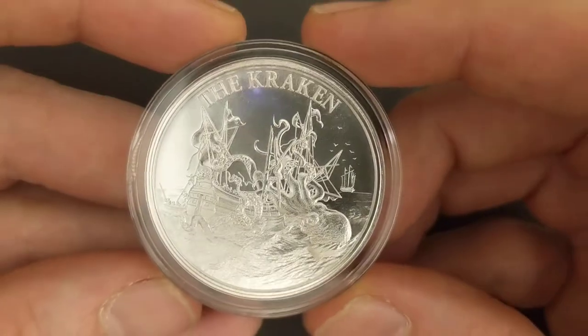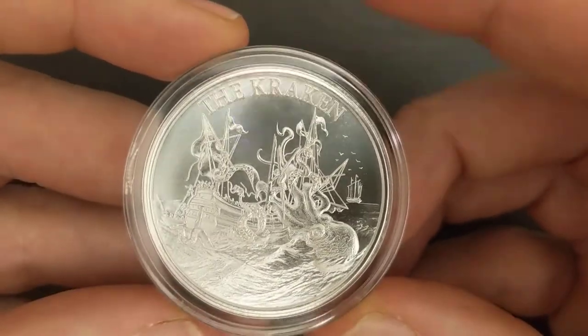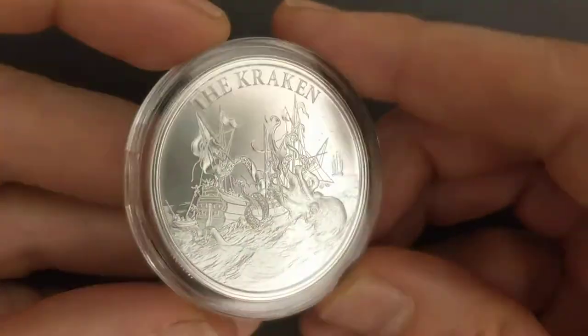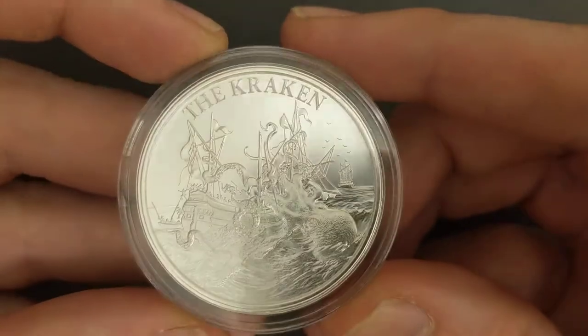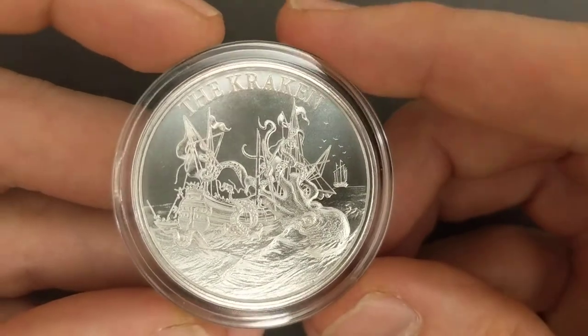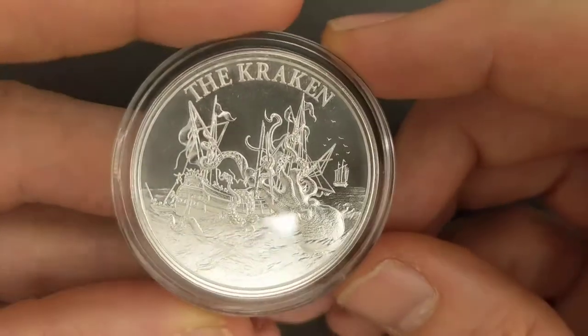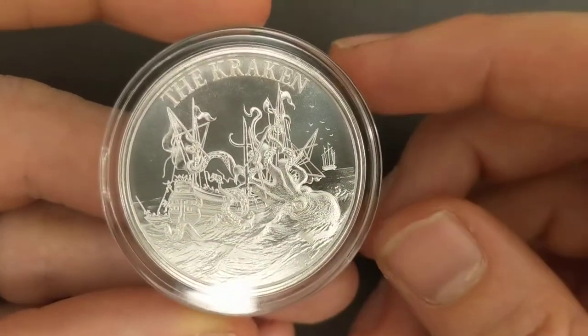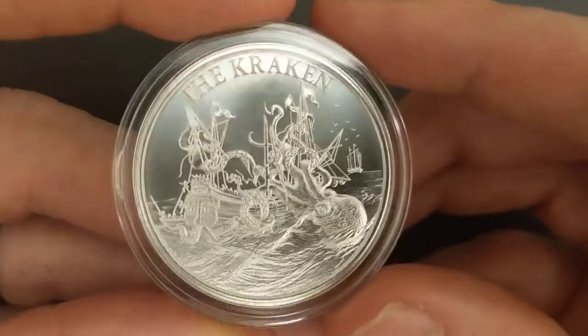So I think that's a really fitting name for a mint and I thought that was pretty cool. I did not know it meant that — I was just looking up the pronunciation and stumbled across that. So this is the one ounce version. It also comes in a two ounce version. Both of them are 39 millimeters across.